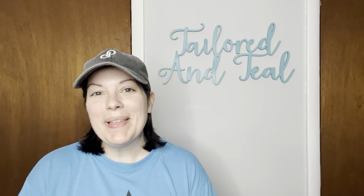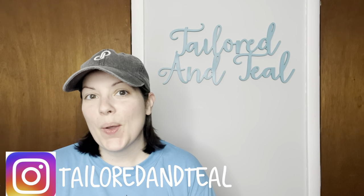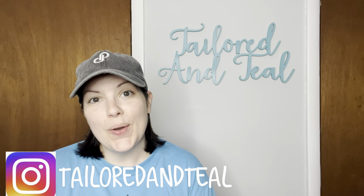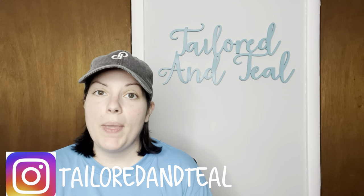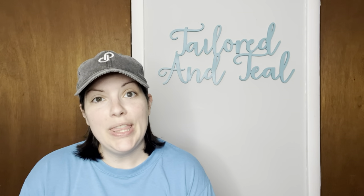Hey everyone, it's Melinda with Tailored in Teal and welcome back to another What's Sold video. These are sales on Poshmark, Mercari, and eBay from April 1st through April 15th of 2023.